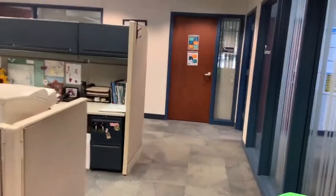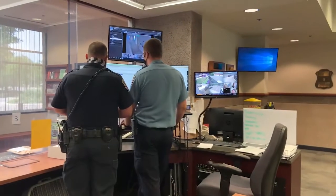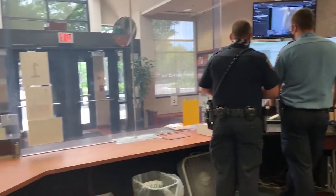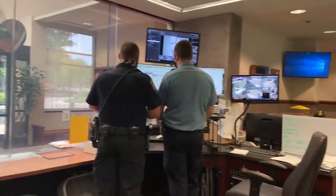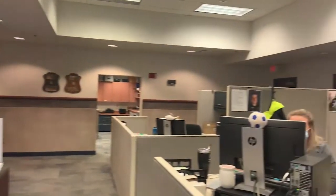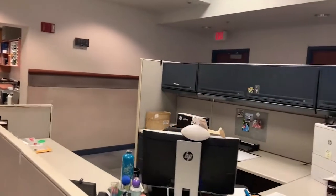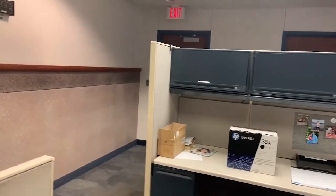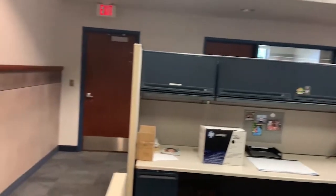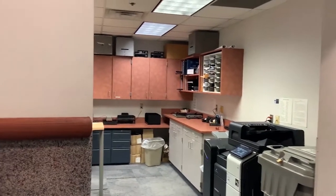We've now entered into our front office area where all of our admins and our front desk staff work. You can see that we have a lot of computer systems. We've got our access to the front lobby, which again is 24-7. We've got officers and CSOs currently working up here along with some of our admin staff. As we go through this area, it is where all the paperwork is processed, all the reports are done by the officers, and any other administrative details or information that needs to be done.